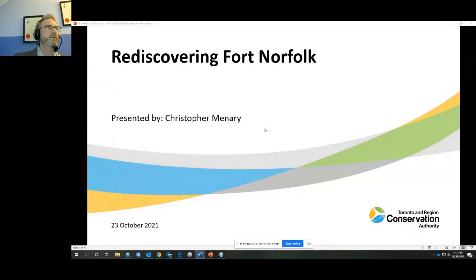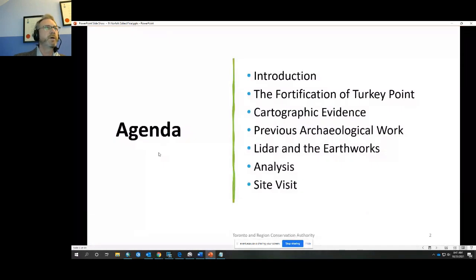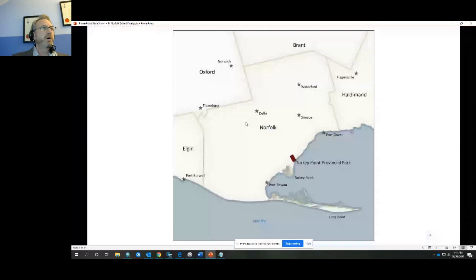Rediscovering Fort Norfolk — or as I'd like to call it, what I did during COVID. A brief agenda for this morning's presentation: introduction, the fortification of Turkey Point, the cartographic evidence for the fort, previous archaeological work to try and locate the fort, a look at the earthworks, an analysis of those, and then my site visit.